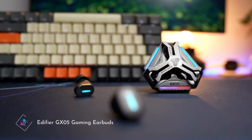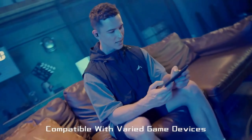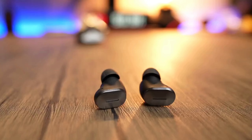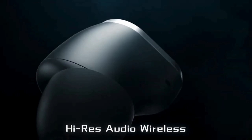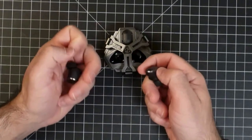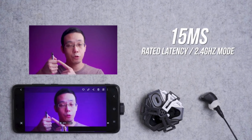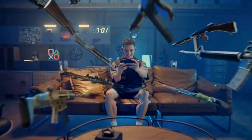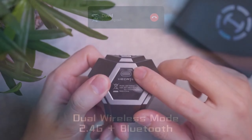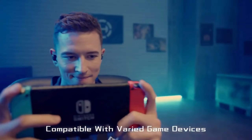EDIFIRE GX05 Gaming Earbuds. The EDIFIRE GX05 Gaming Earbuds redefine immersive gaming audio with precision engineering and advanced features. Designed for gamers by gamers, these earbuds deliver crystal-clear sound quality and deep bass, enhancing every gaming experience. With an ergonomic design and secure fit, users enjoy long gaming sessions without discomfort. The built-in microphone ensures clear communication with teammates, while the noise-canceling feature blocks out distractions for total immersion. Compatible with multiple gaming platforms, the EDIFIRE GX05 elevates gaming to new heights.